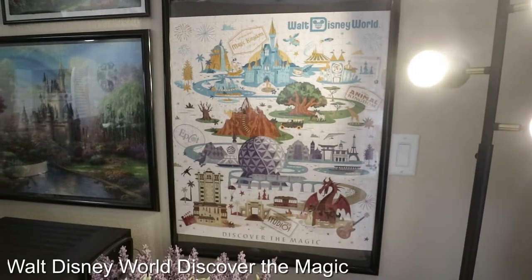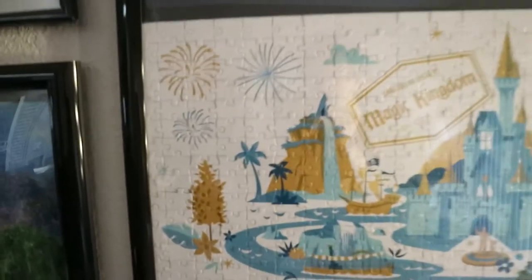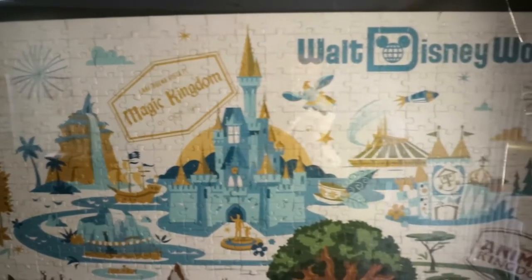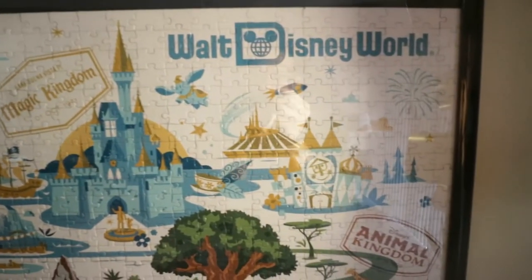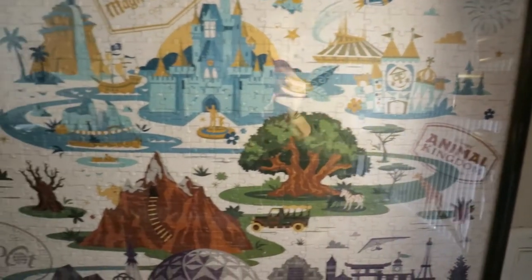This puzzle is called Walt Disney World Discover the Magic. We got this during our Walt Disney World trip back in 2019. I really love how it depicts all of the parks of Walt Disney World on one single art piece.